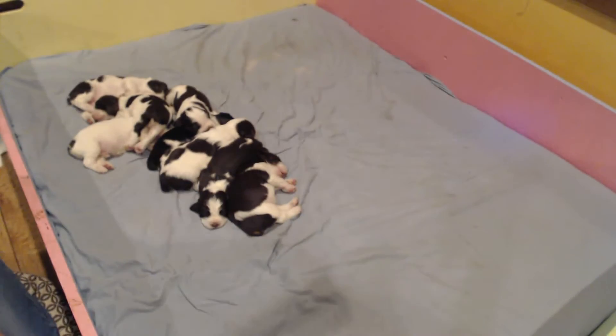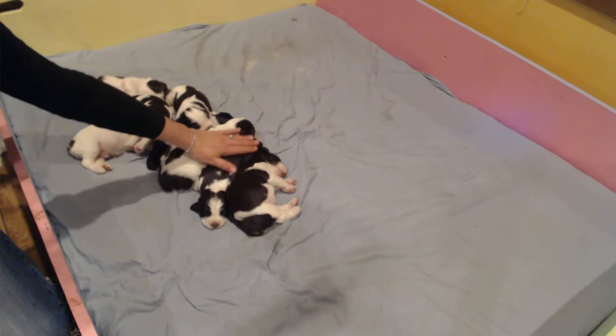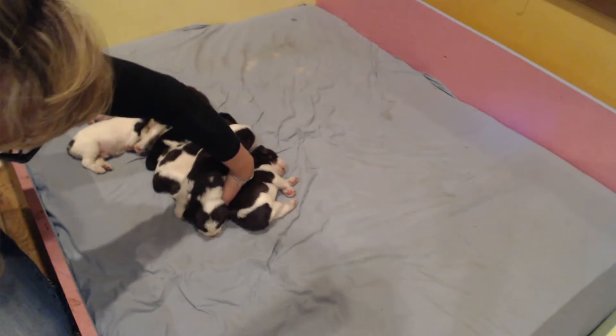Hi, everybody. Thank you for checking in. This is Rustic Trail Springer's 2015 litter. These are the Beverly Hillbillies.